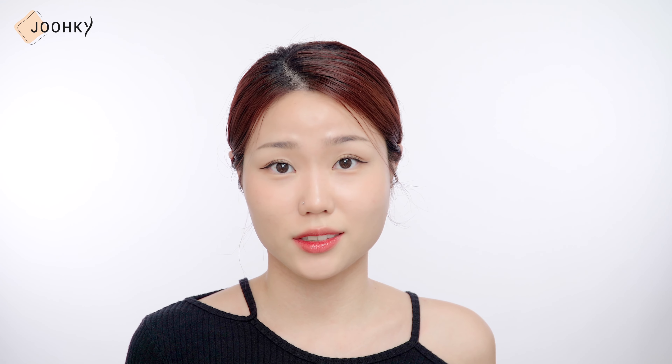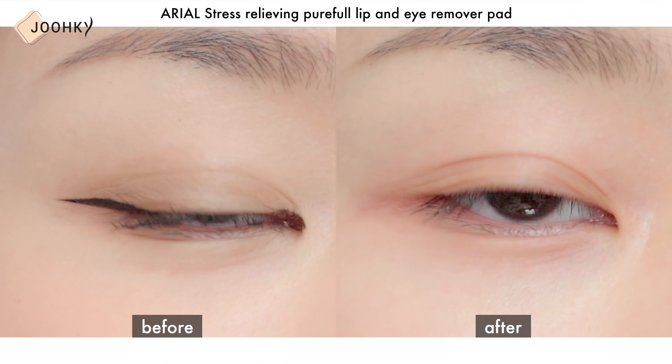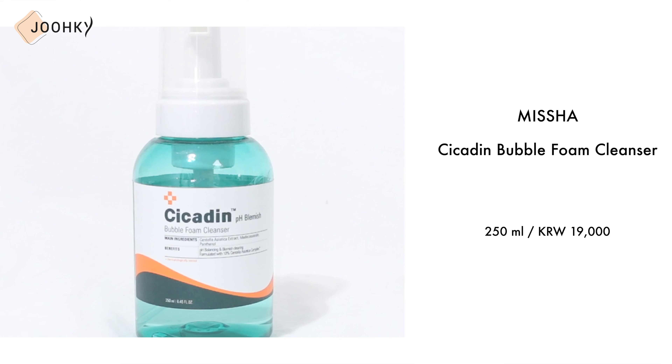I've introduced this product several times in previous videos, and since the price is good and the product is so good, I thought it'd be nice if you could try it at least once. It lightly removes most waterproof products and does not cause eye irritation. The oil base and the water base are mixed in an ideal ratio, so it can be used comfortably without causing any discomfort to the eyes. It also comes in a portable size, good to take when you travel.